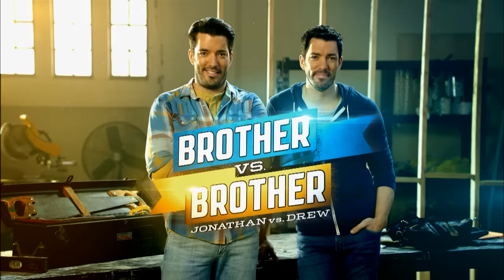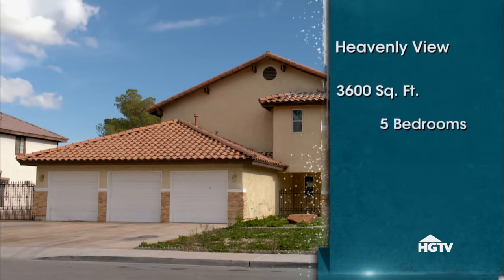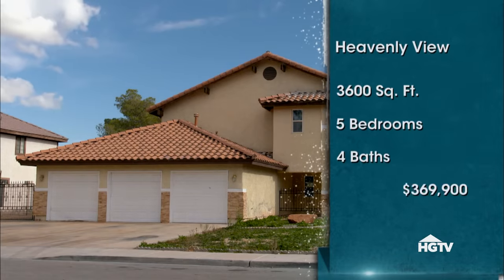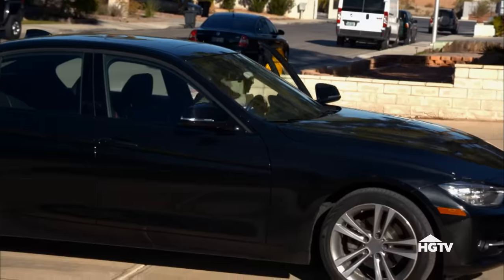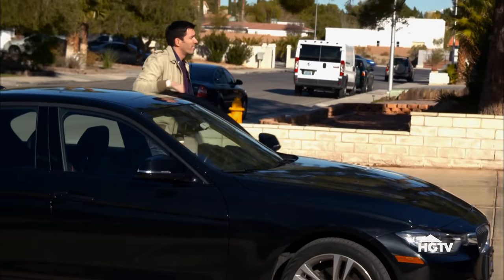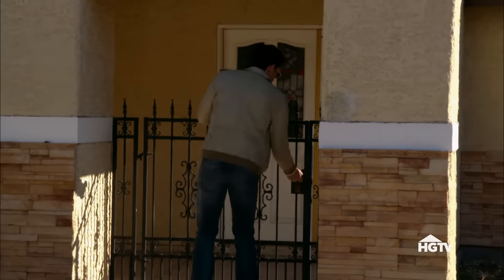This is Brother vs. Brother, Jonathan vs. Drew. At 3,600 square feet, it's got five bedrooms, four bathrooms, and a list price of $369,900. A bit pricey for my budget, but let's see what kind of work it needs. Flipping a family home means I'm appealing to the largest group of buyers out there. But when I list this house, I'm going to be up against a lot of competition.